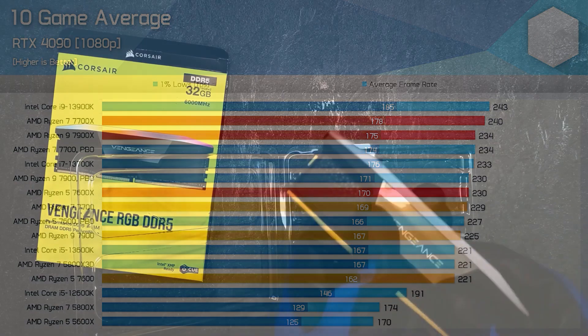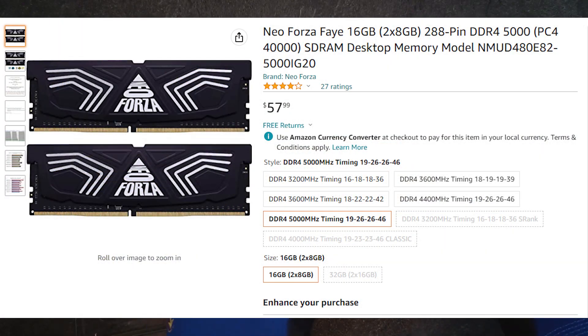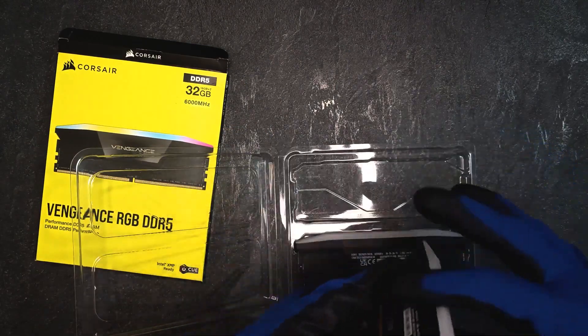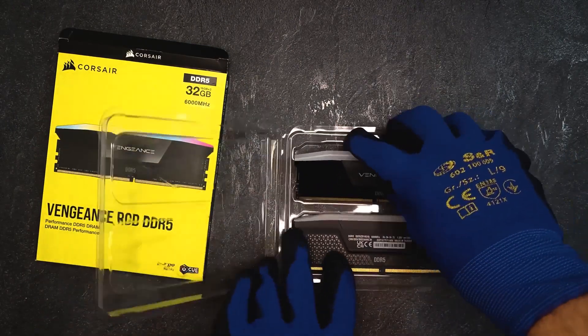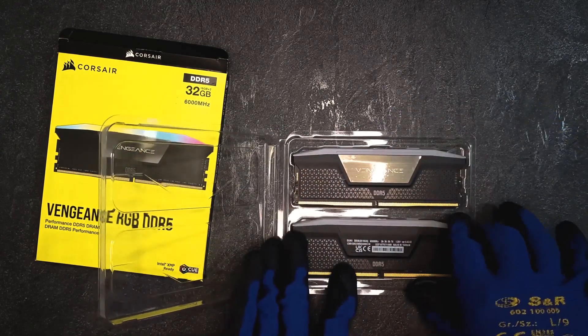For the RAM, we're looking at 16 gigs of DDR5 5200 MHz. Believe it or not, 16 gigs of DDR5 is pretty expensive as of now on a $1500 PC, so we went with 16 gigs. You can upgrade to 32 gigs in the future because we have two extra RAM slots.